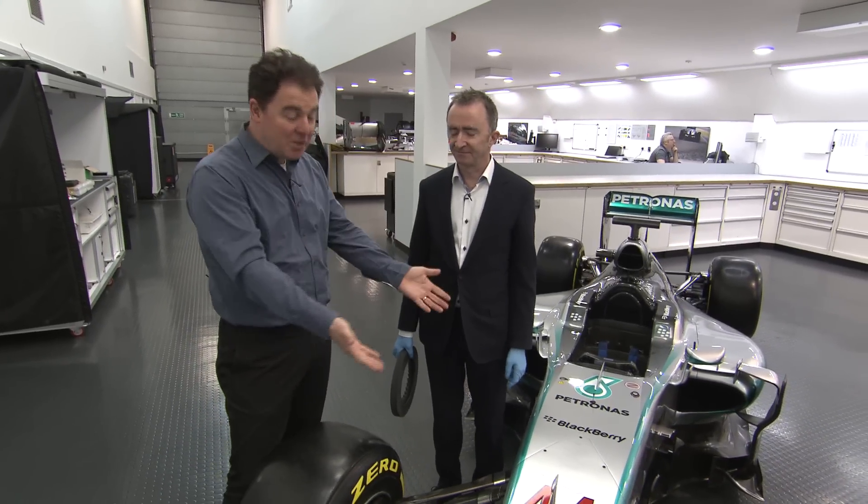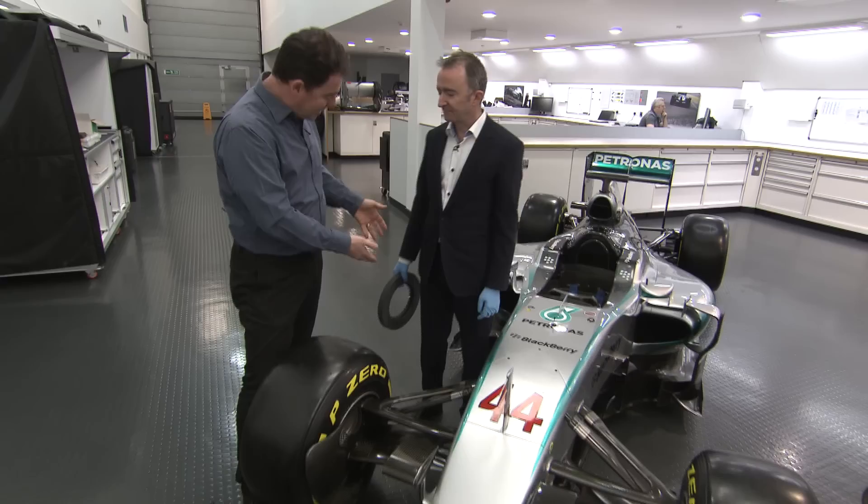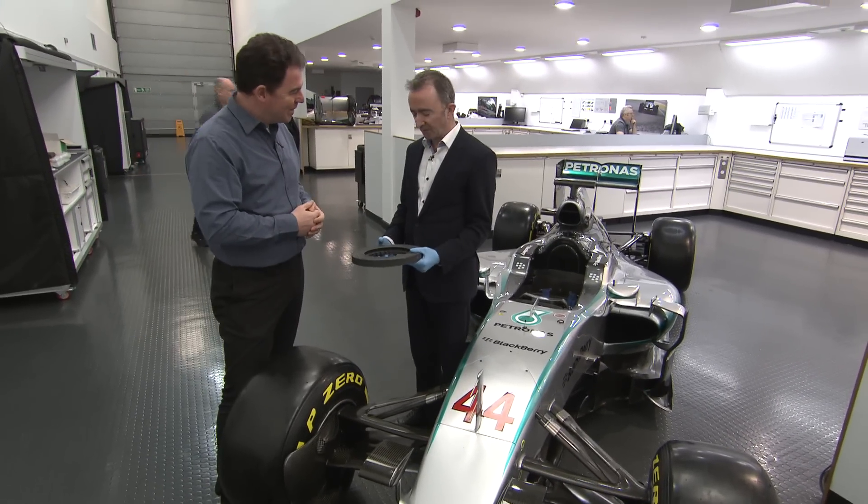When you think of a Formula 1 car you think of the fastest cars on earth that accelerate like nothing else, but actually they stop even better than they accelerate. Paddy Lowe here, technical boss of Mercedes with the world champion car and a brake disc in his gloved hand. Tell us all about it.